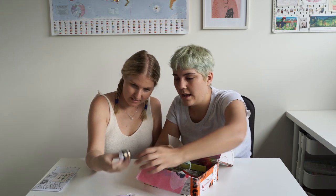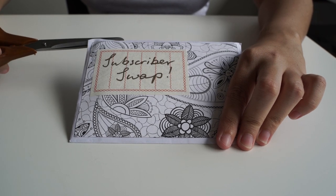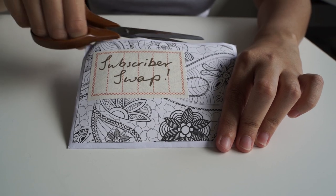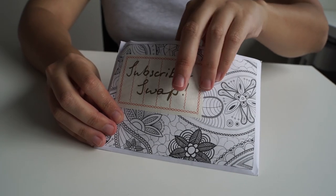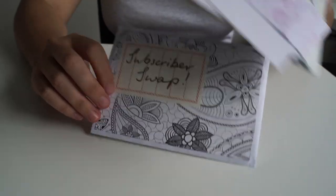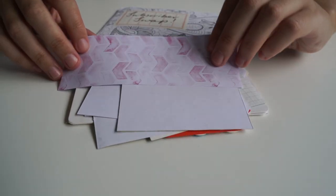Oh, there's another one — this is so pretty. Oh, and another washi tape. That's nice, this feels matching. I'm really hoping I don't cut anything. Oh, there's little bits. That's cute — it's like a watercolour.